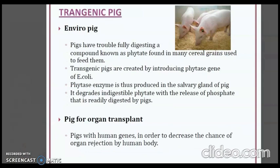The next example is the transgenic pig — the Enviro pig. Because these pigs have trouble fully digesting phytate found in many cereal grains used to feed them, transgenic pigs were created by introducing the phytase gene taken from the bacterium E. coli. The phytase enzyme is produced in the salivary gland of the pig and degrades indigestible phytate with the release of phosphate that is readily digested.